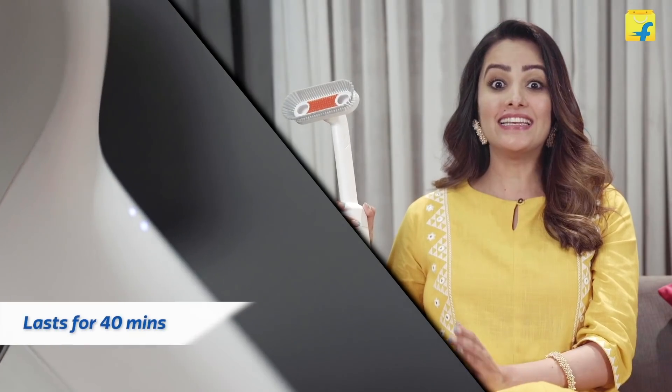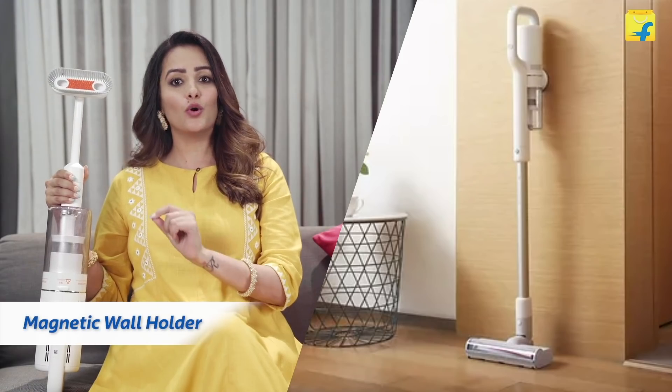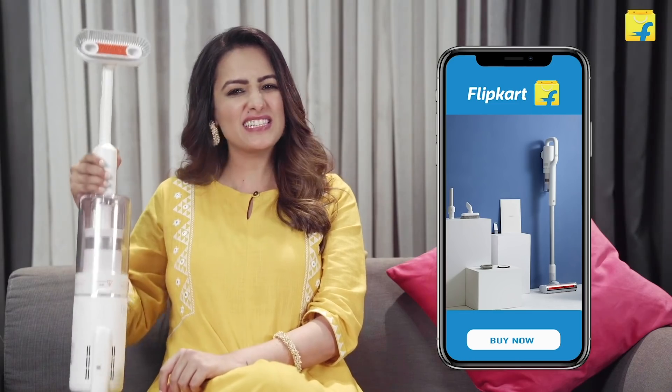The battery lasts for about 40 minutes. And this is so light — I can take it from one hand, and its sleek body looks good even when left to charge, because it comes with a magnetic wall holder. No need to look for any storage space. So now, when anyone tells me they're fed up with cleaning, I just send them the Flipkart link to this bad boy.